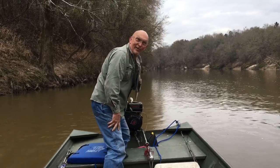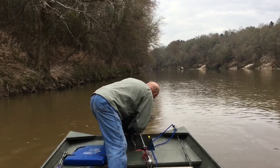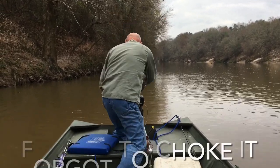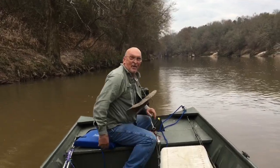That ain't looking good. Might help if I choke it. What about that?